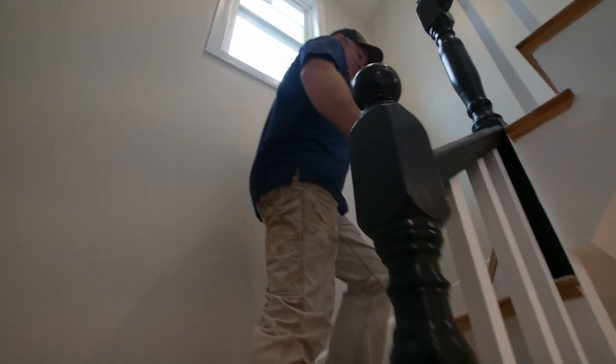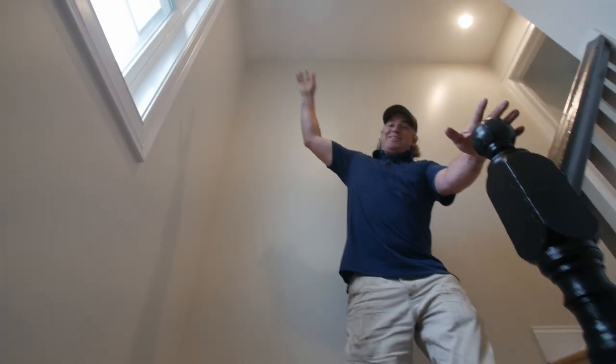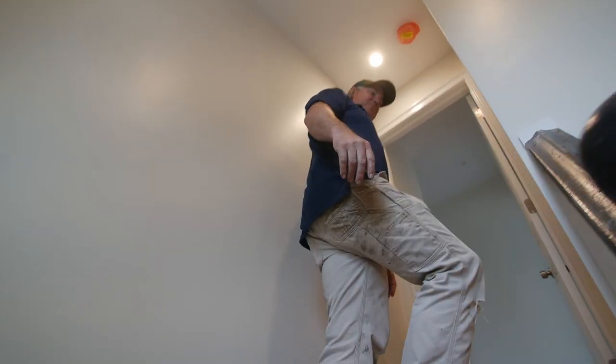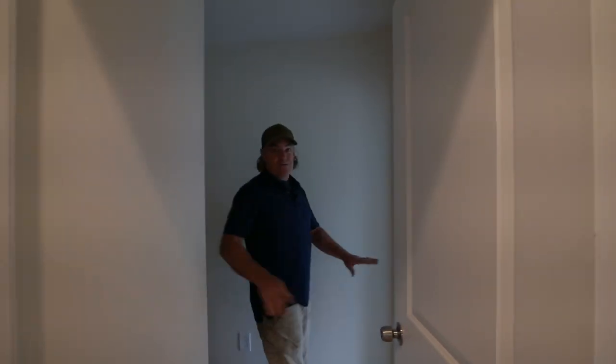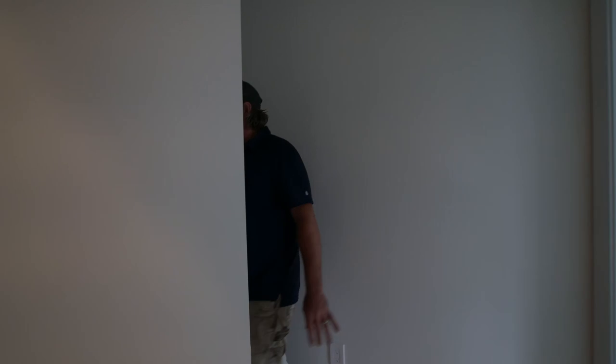We've talked about this new dormer over the stairwell a couple of different times. This is where your head used to hit coming up to the third floor every time you'd come up fast — you'd get a small concussion. But now there's tons of room and this whole floor is the owner's suite, so they've got all of this space just to themselves.